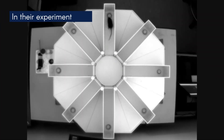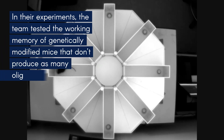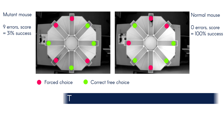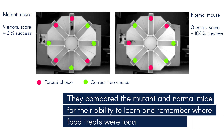In their experiments, the team tested the working memory of genetically modified mice that don't produce as many oligodendrocytes as normal mice. They compared the mutant and normal mice for their ability to learn and remember where food treats were located in a maze.